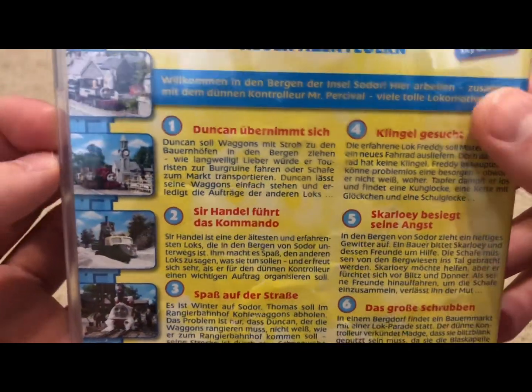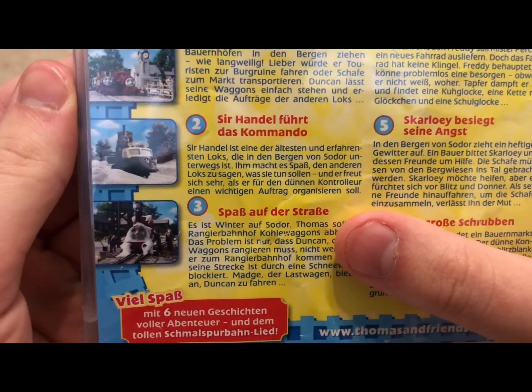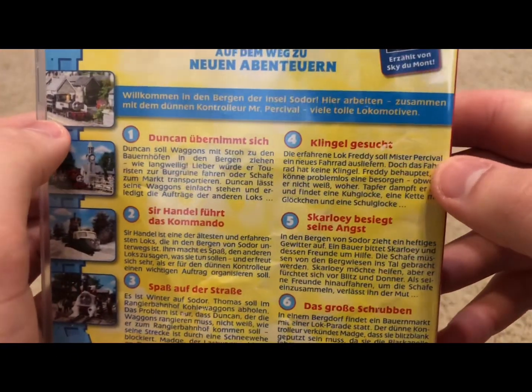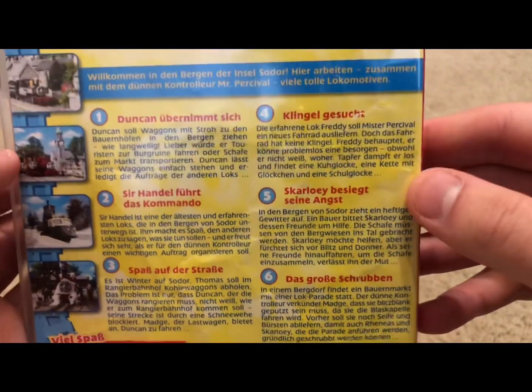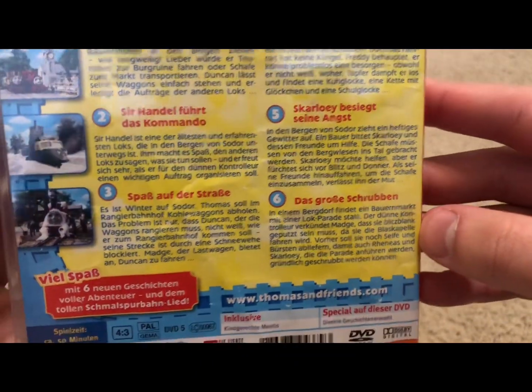Here we have the episodes listed on the back. Episodes are: Duncan Does It All, Sir Handel in Charge, Cool Truckings, Ding-A-Ling, Skarloey the Brave, and Wash Behind Your Buffers.